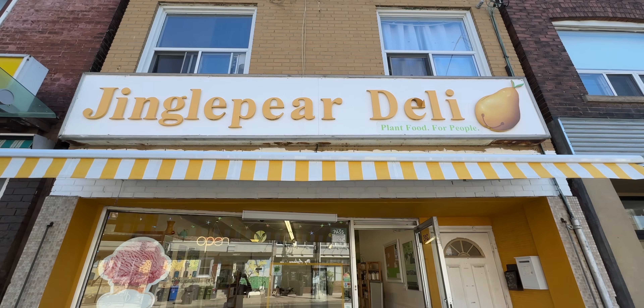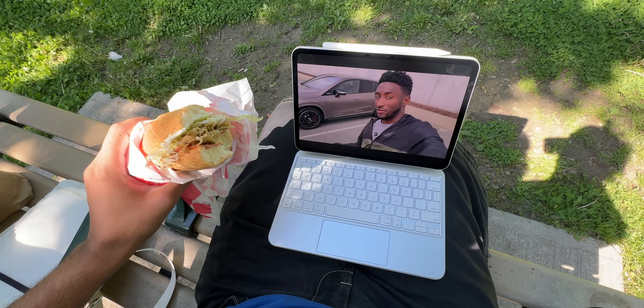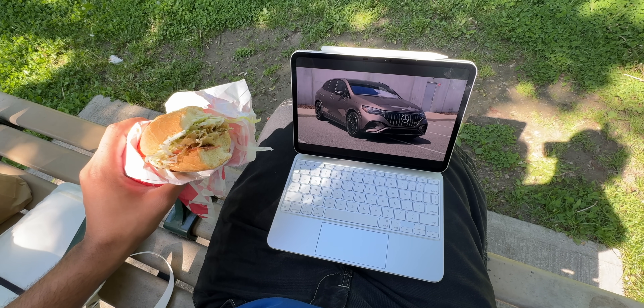Before getting back to work, I was feeling pretty hungry, so I stopped off at a local deli and grabbed a quick sandwich, and watched a few YouTube videos on the iPad.